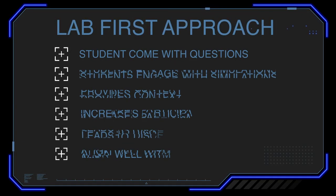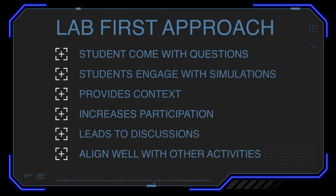I often use Simulation Curriculum's Interactive Curriculum Labs as one of the first experiences students have with new content. This lab-first approach allows students to come into the activity with questions that they can attempt to answer using the simulations and provides context for the subject during classroom discussions and other activities completed afterward. I hope that you too get to experience the power of Starry Night in your classroom.